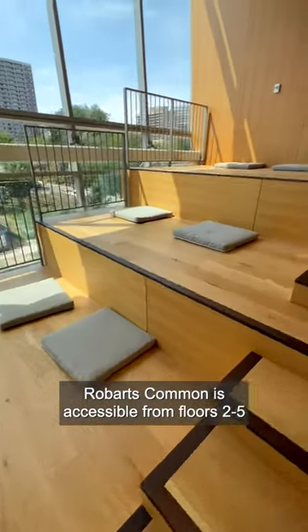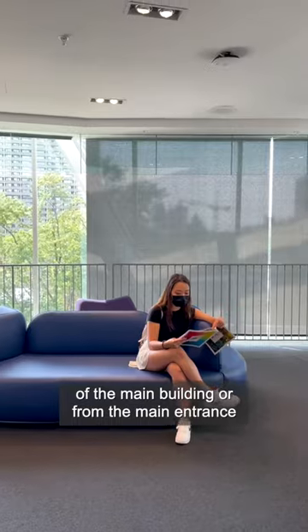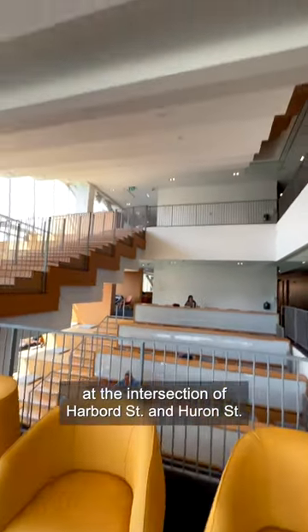Robert's Common is accessible from floors two to five of the main building, or from the main entrance at the intersection of Harvard Street and Huron Street.